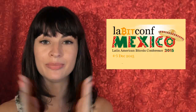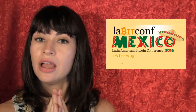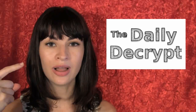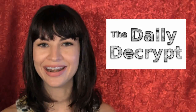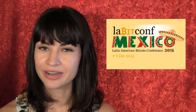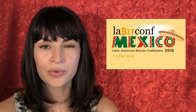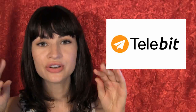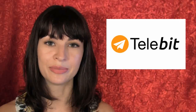The Latin American Bitcoin Conference is coming up in Mexico City on December 4th and 5th, and guess who got press passes — this one, and also a cameraman. We will be there covering it on those days, so you can look forward to that. I know that I am.